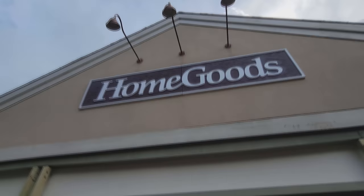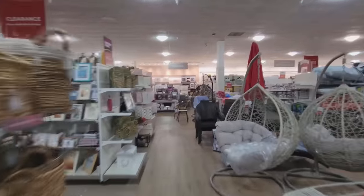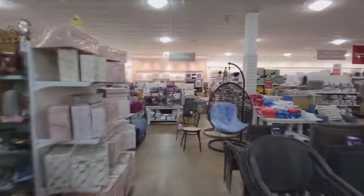Alright guys, it's hot, it's raining, it's muggy, but we are in the mood for some Halloween, so we are going into this home goods store right here on Hilton Head Island in South Carolina because I have heard many a tale that they already have Halloween stuff.